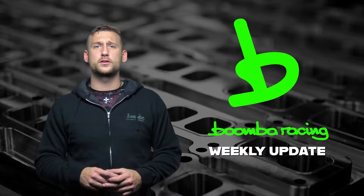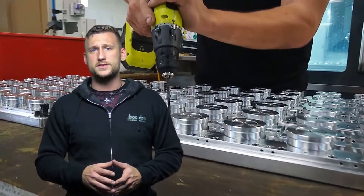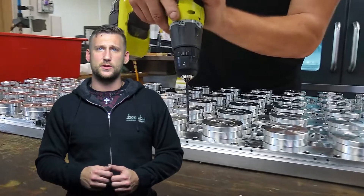In this week's video we wanted to take a little behind-the-scenes look at our CNC machining process. If you recognize any of the parts that are being made, let us know in the comments below. Thanks and enjoy.